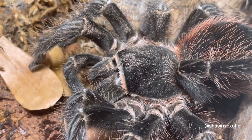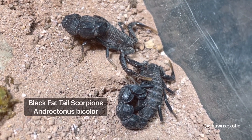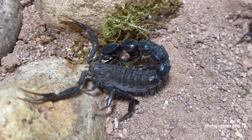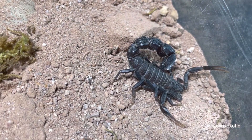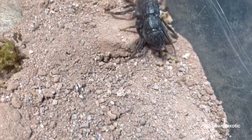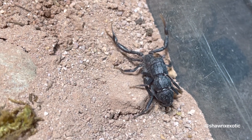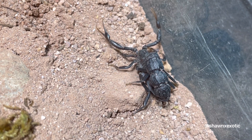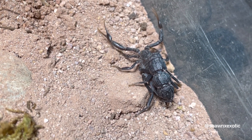These are my Androctonus bicolor — black fat tail scorpions. I actually bought three of these; this is two males, and my female passed away on the third day. I don't know what that was about, but I'll probably end up getting some more in the future because I like them and I'm definitely gonna try breeding them.